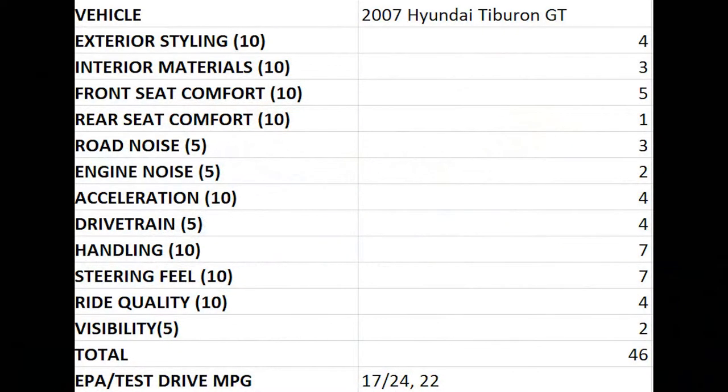This brings the Schwartz score of the 2007 Hyundai Tiburon GT to 46 out of 100. The EPA rated the 2007 Hyundai Tiburon GT with a 4-speed automatic at 17 MPG city, 24 highway. We achieved 22 MPG during our test drive.